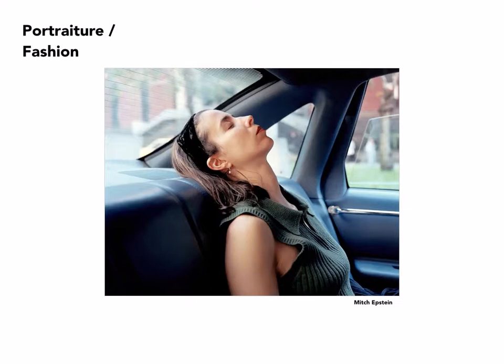Mitch Epstein is a New York photographer who documents people in the street or in places nearby — in this case, in a car.